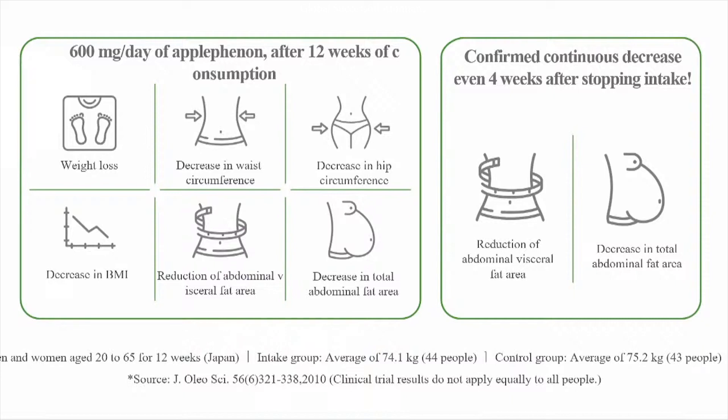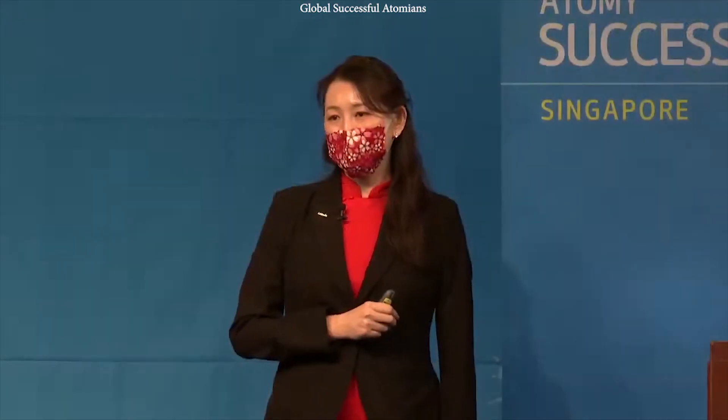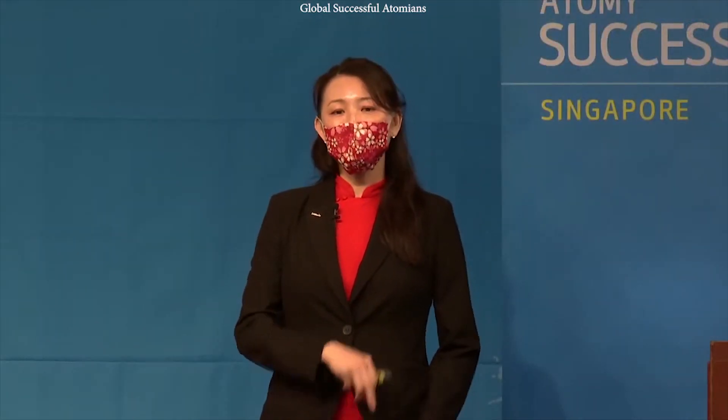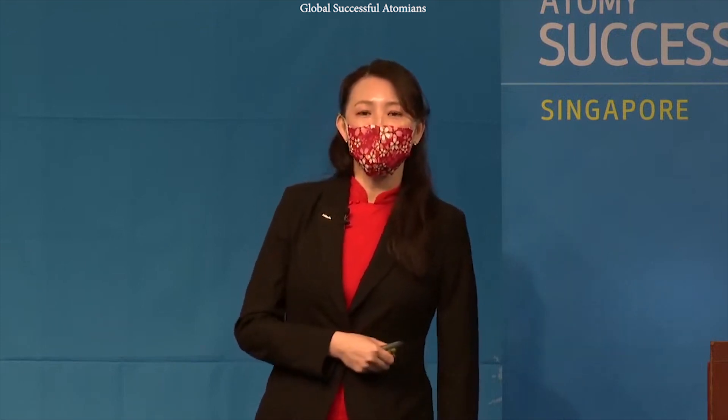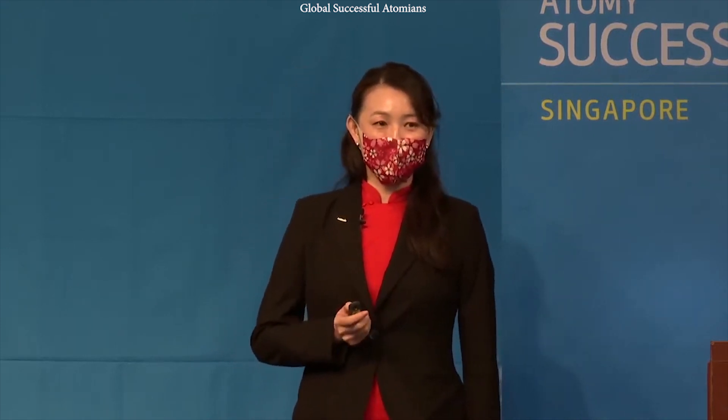How much apple phenon do we need to take each day? Since it's so tasty, please don't take too much. The advice is two sticks per day before your meals. That's why every day I bring along my apple phenon so that before I start my meals, I will take it.